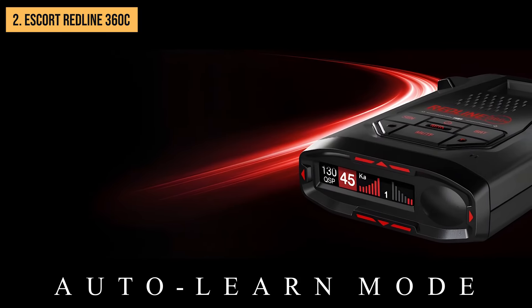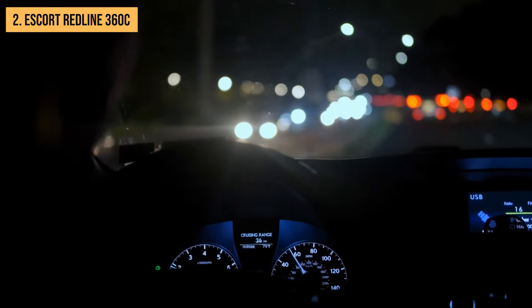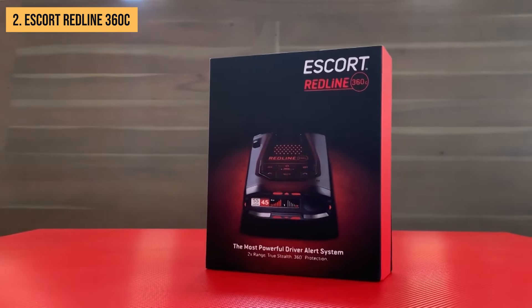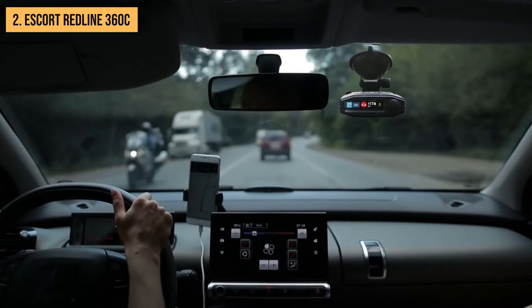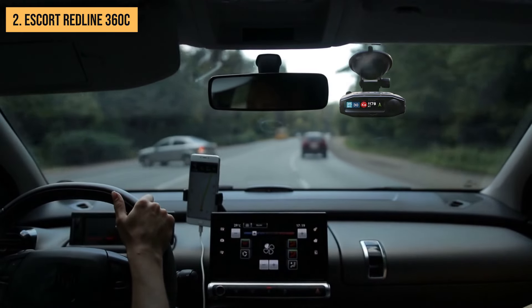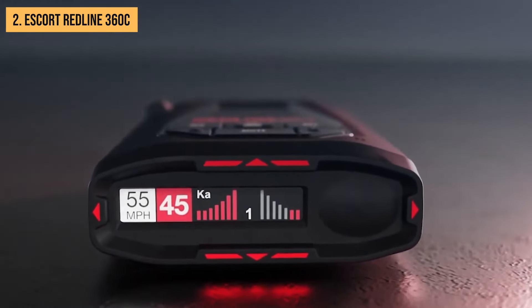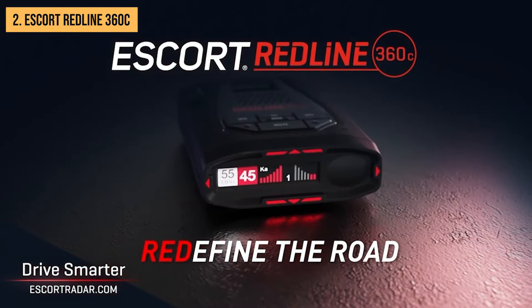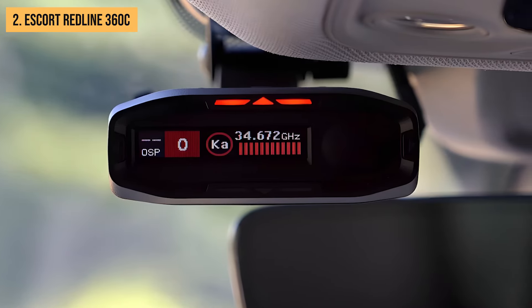One of the standout features is its auto-learn mode, which helps filter out repeated false alerts over time, making your driving experience less cluttered with unnecessary warnings. The Redline 360C also comes with access to Escort's Drive Smarter app and community — similar to Waze — allowing users to share real-time information about speed traps and other hazards. For extra peace of mind, Escort offers a ticket guarantee policy for the Redline 360C, showing confidence in their product's ability to keep you ticket-free.